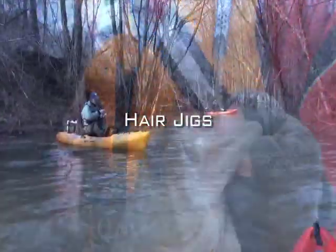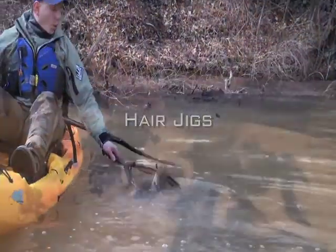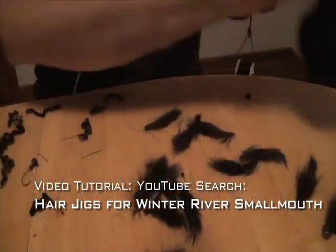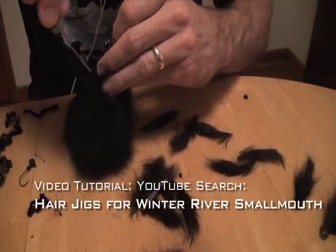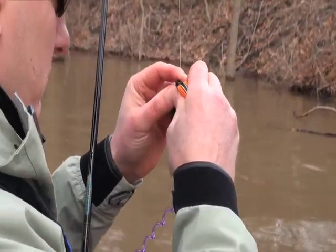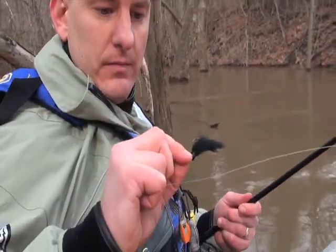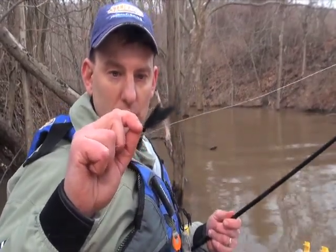Learn to tie your own hair jigs — it's really not that hard. It makes them expendable and they just flat-out work. Wrap it right over that and cinch down. Take a little pinch of this stuff. Here's a rabbit hair jig tied on a Do-It worm-nose mold with a Mitu size-one sickle hook.